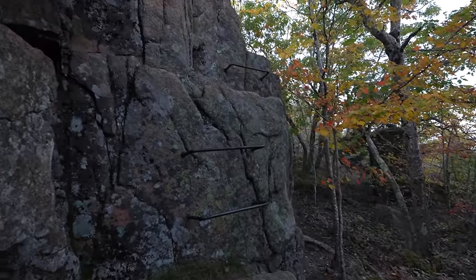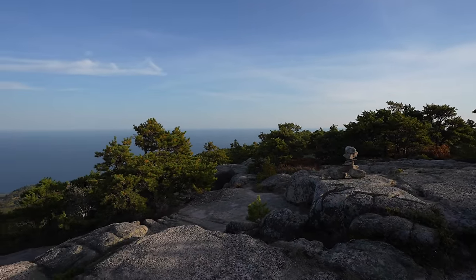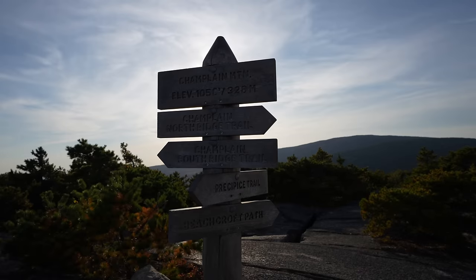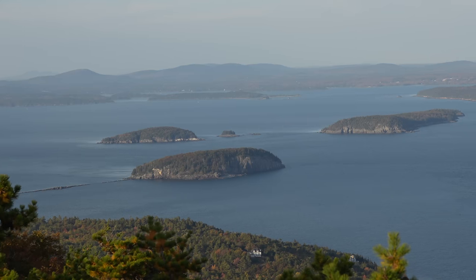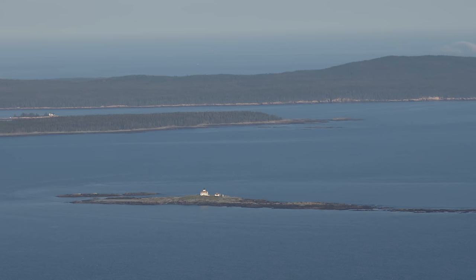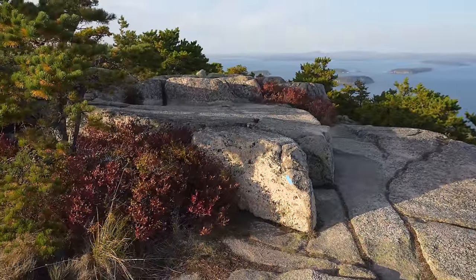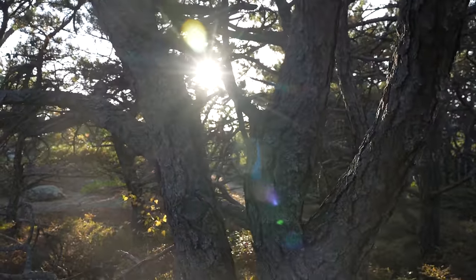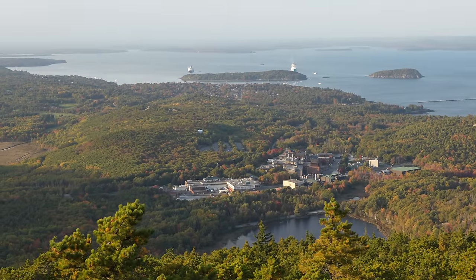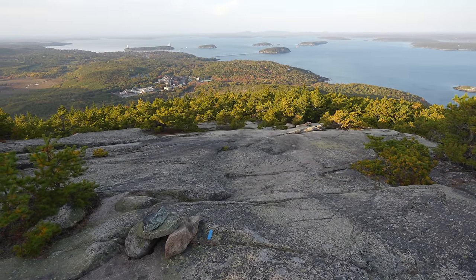We left the cliff's edge behind and walked through the trees to the summit. There's one more ladder to climb but after what you've already done it'll feel like a cakewalk, and all the beautiful fall trees up here were a nice welcome. We made it to the summit at 1,058 feet of elevation — easily the most difficult hike I've ever done to reach that elevation. On a clear day the views are awe-inspiring; you can see across the water to the other parts of Acadia and even a few lighthouses. The park recommends going down the other way and I recommend that too.